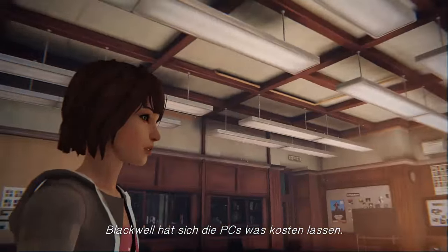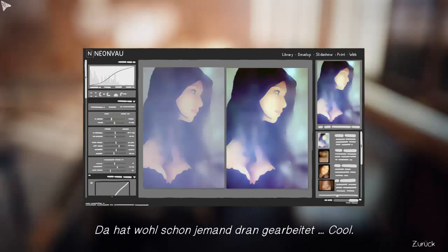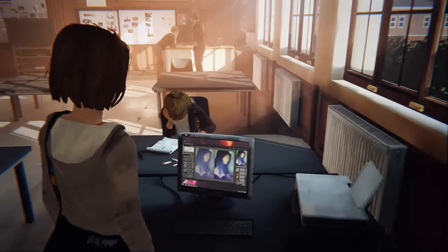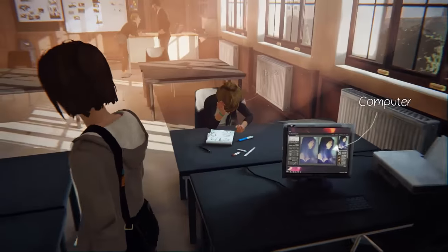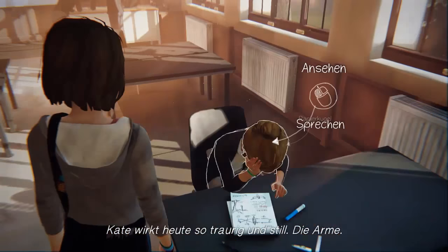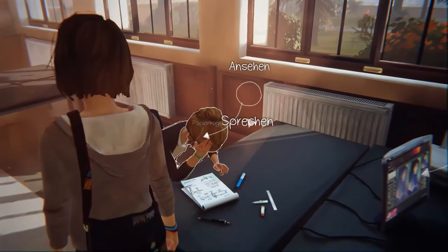Blackwell clearly spent a lot on the computers here. The player uses a computer and notices someone was already working on it. Kate looks so sad and quiet today — poor thing. The player decides to talk to her: 'Hi Kate.' 'Oh, hi Matt.' Kate says she's thinking too much.